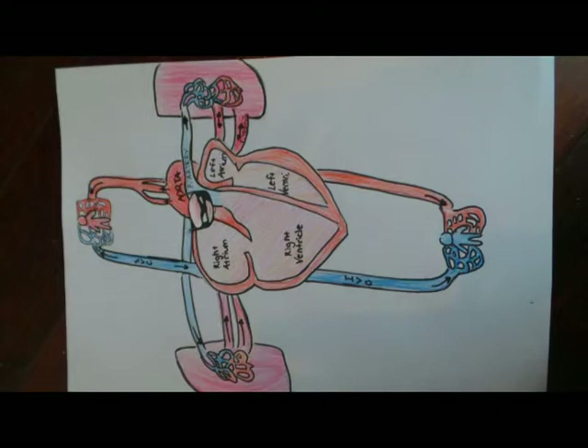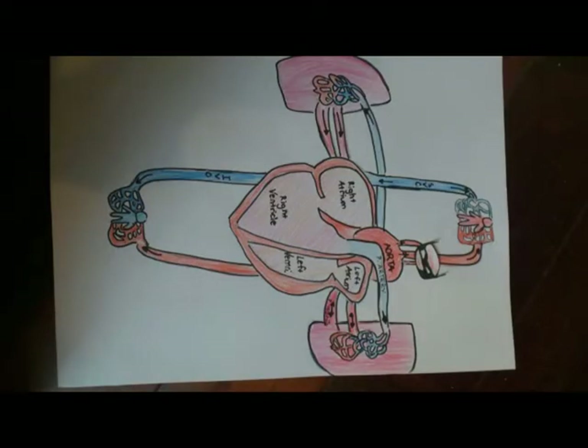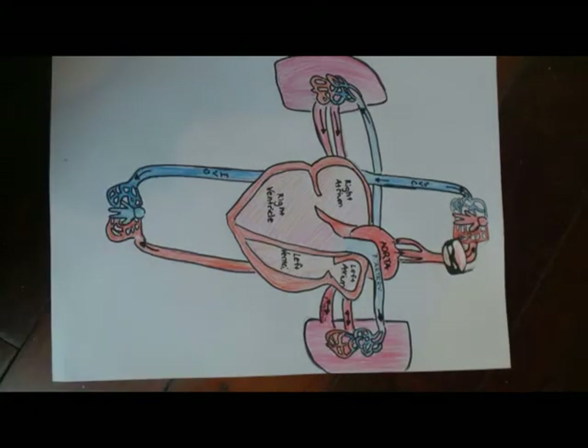A one-way route straight to the right atrium — also known as the superior vena cava. There is another called the inferior vena cava down below, but it depends on the direction you are going.